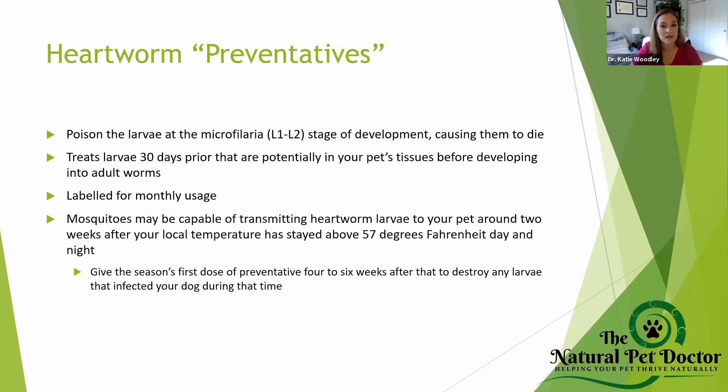I do not recommend ProHeart injections. It has killed a lot of pets and has been pulled off the market. If your pet has a side effect from an injection, you can't take it away. The 12-month version just came back on the market, which really scares me because I see a lot of side effects happening a month or two afterwards — triggering autoimmune issues, that type of thing.